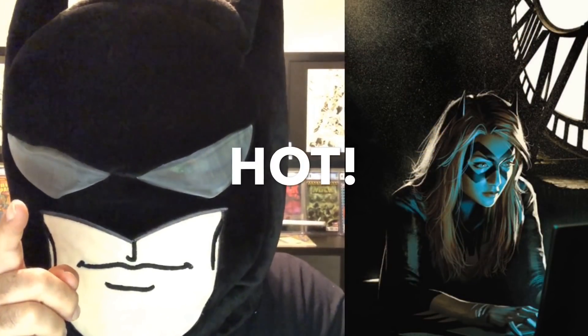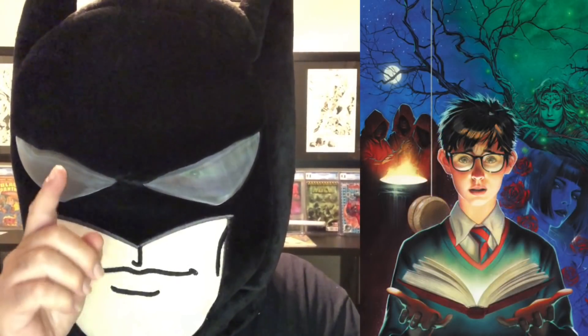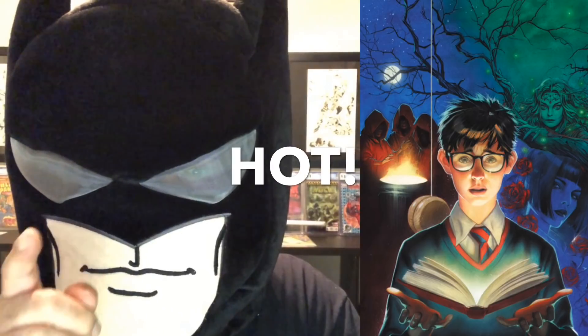I think that Batgirl number 28 Middleton variant is going to be hot — so try to pick it up. Also, Books of Magic number one cover B by Middleton is going to be hot, so pick it up.